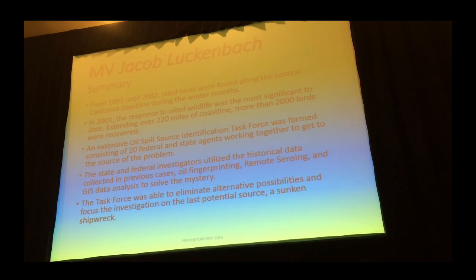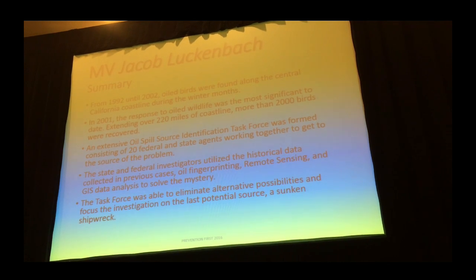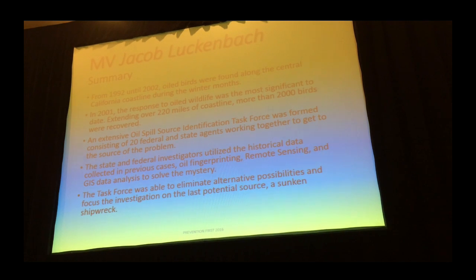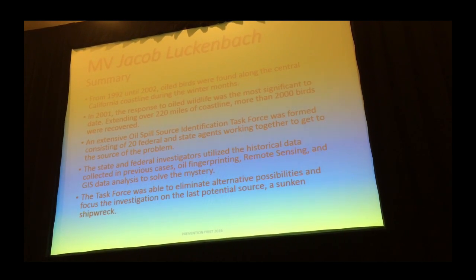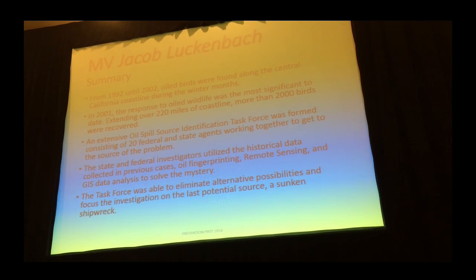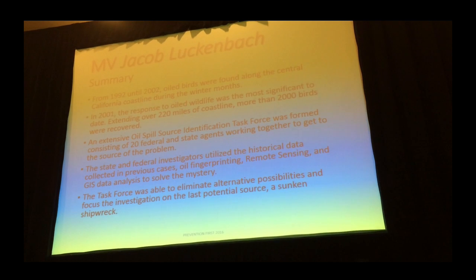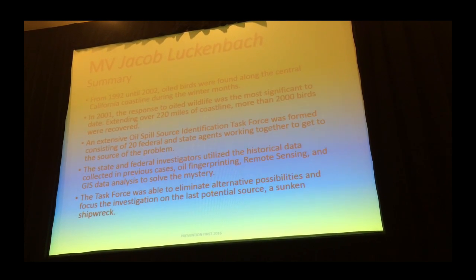From 1992 to 2002, all kinds of oiled birds were found along the coast of California. 2001 was the largest event — we actually picked up about 2,000 oiled birds. That kicked us into gear, and a task force was formed to find the source of this mystery oil. It was a combination of state agencies, primarily OSPR who I work for, the U.S. Coast Guard, and NOAA.